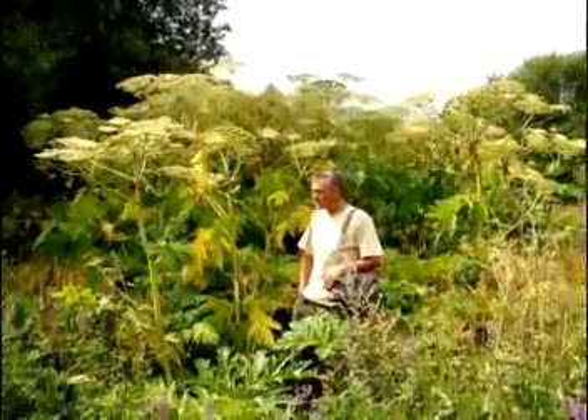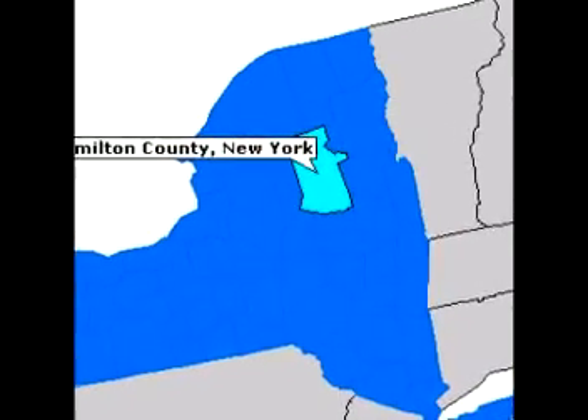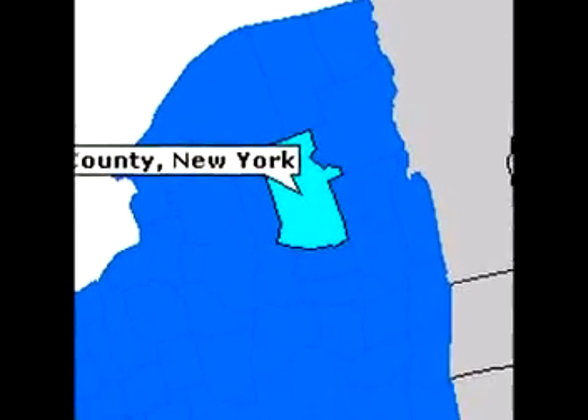Giant hogweed, a noxious invasive plant, was confirmed for the first time in Hamilton County, New York in the summer of 2013.